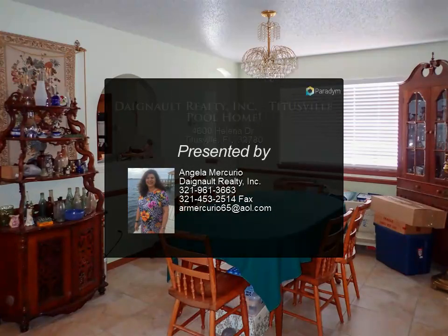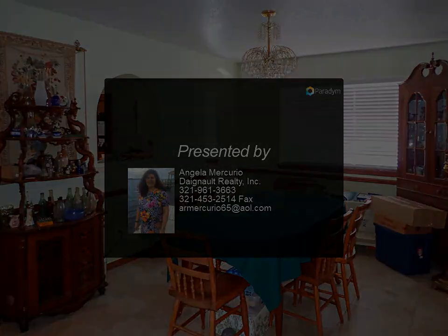For more information, review the details below or contact Angela Mercurio at 321-961-3663.